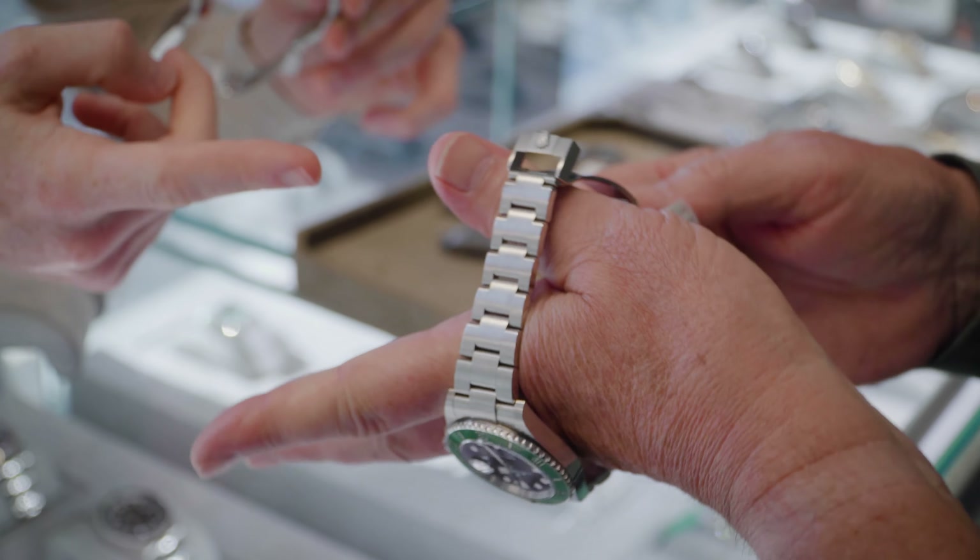So they basically re-released that — that's actually a 2024 model. What's the difference between this and the one up there? So that's the discontinued model. It's bigger. This is the pre-ceramic one — it was discontinued around 2010. That's the 2024 model, and that's £13,500.